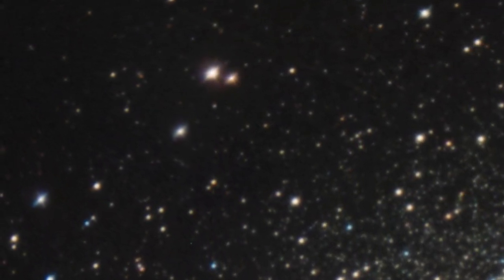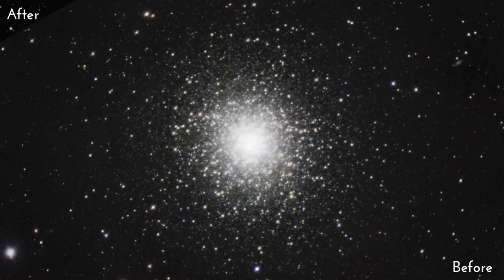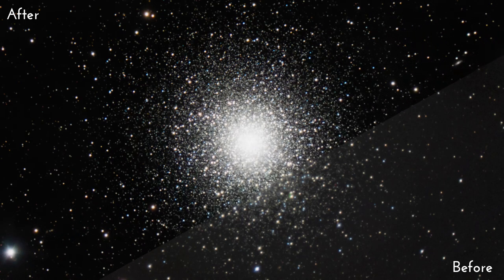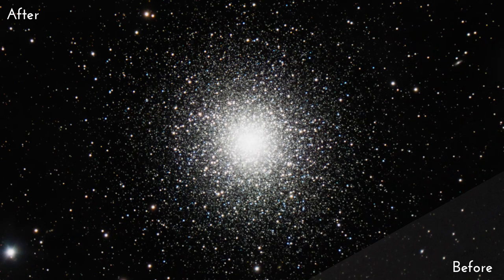One night, I unplugged my dew heater ring from the telescope, and my telescope performed flawlessly — I got perfectly round stars. Check out this before and after shot of the great Hercules star cluster, before my problem and after I fixed it. I'm not exactly sure if the corrector plate itself is warping into a different shape, or if heat coming off the corrector plate is causing some interference. Regardless, by simply unplugging my dew ring, I was able to eliminate the issue.